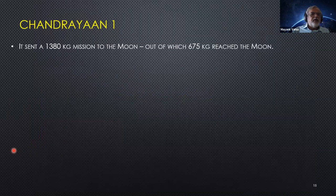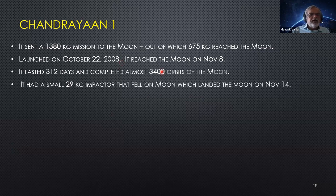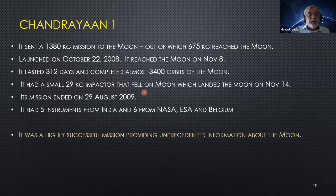Chandrayaan-1 was a 1,380 kg mission, out of which 700 kg was fuel and 675 kg reached the Moon. It was launched October 8, 2008, reached the Moon on November 8, lasted 312 days, and completed 3,400 orbits. A small 29 kg impactor landed on November 14. The mission ended August 29, 2009. It had five instruments from India and six from NASA, ESA, and Belgium. It was a highly successful mission — most importantly, it established for the first time that there was water on the Moon.